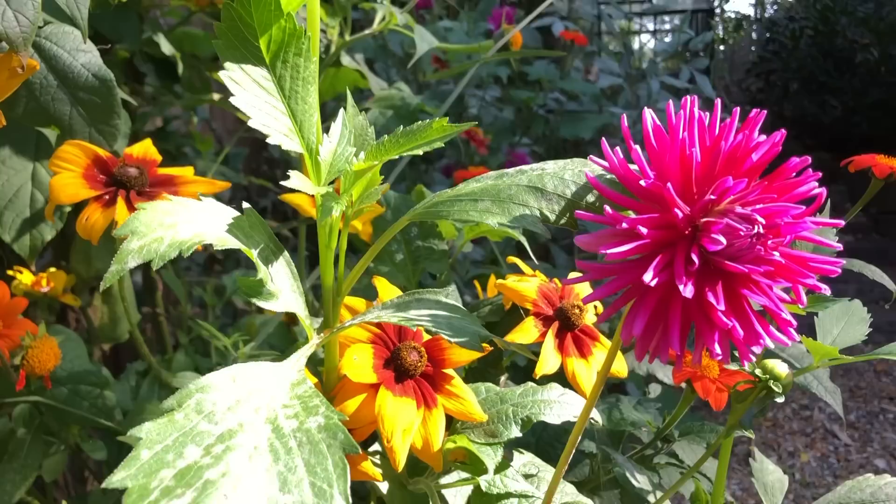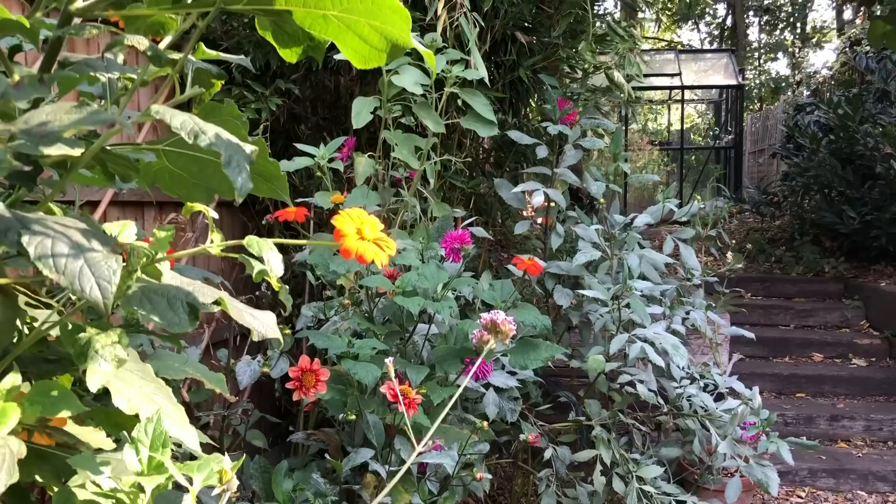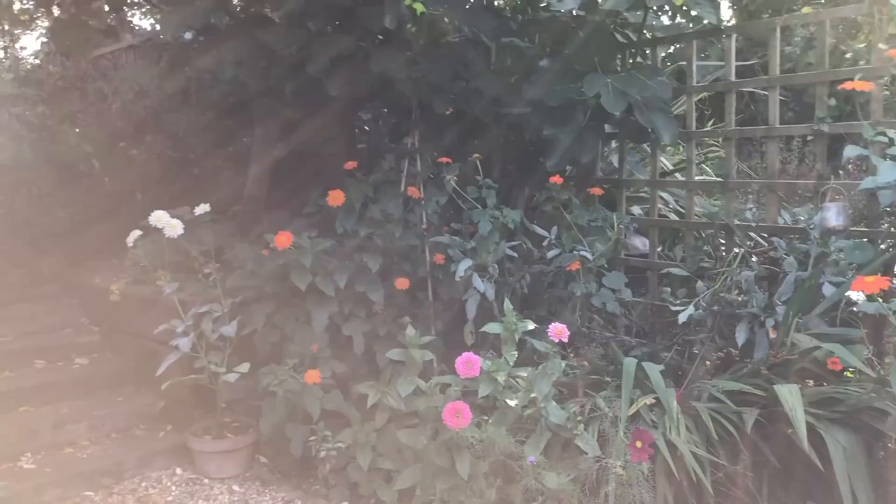We have some gorgeous dahlias, mainly pink ones — the other ones seem to have disappeared, not sure what happened. Lovely rudbeckias there, which are great for cutting; they last for ages in the vase. I absolutely love those, and I do like to cut flowers from here. Even though I don't grow specifically for cutting, I do like to take my dahlias and everything from here into the house.